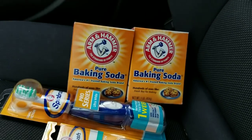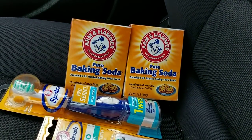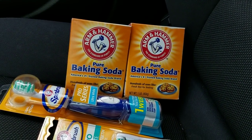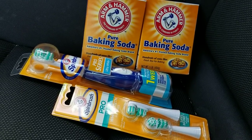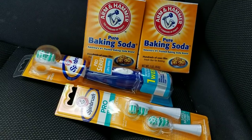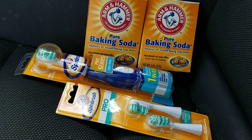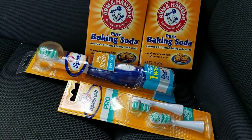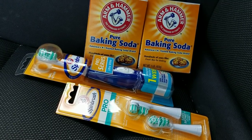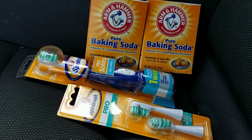They were buy one get one free two weeks ago as well. Back then I had picked up four of the spin brushes — I really wanted the replacement heads, but that's okay, I'll take a spin brush too. So I had bought four of them two weeks ago and did the deal one time.